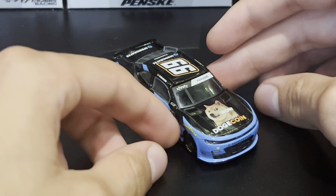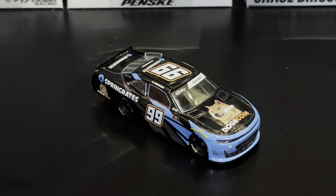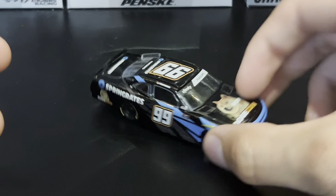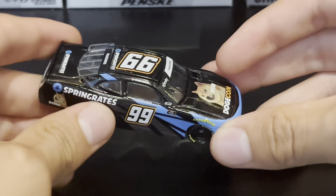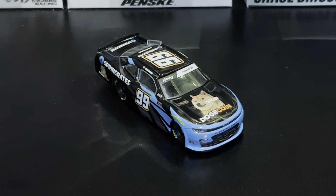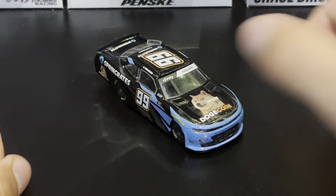I honestly don't know what else to say about Stefan Parsons — he hasn't won much and I don't think he ever will win much or be in a top-tier ride. That's my opinion. But it's a good car to have in your collection. Other than the Suarez, we weren't really going to get a shot at a 99 car. Usually Ben Rhodes' cars and the ThorSport trucks get cancelled, but this one didn't.